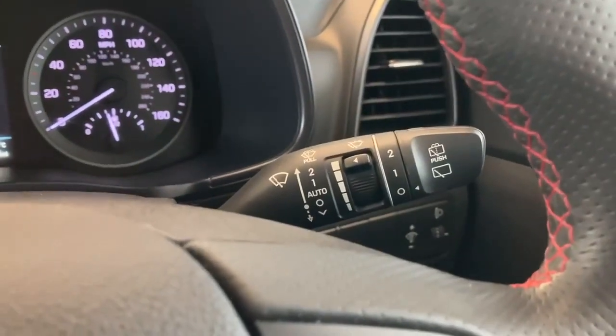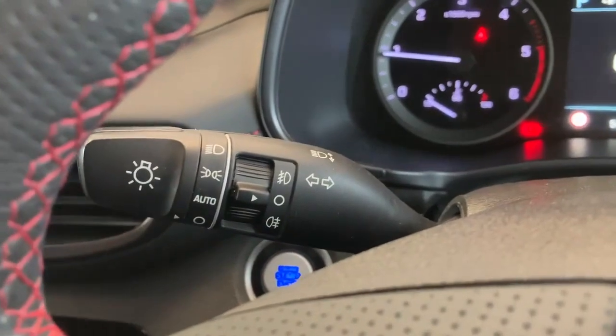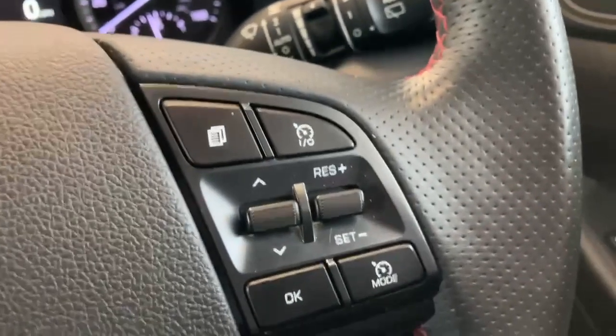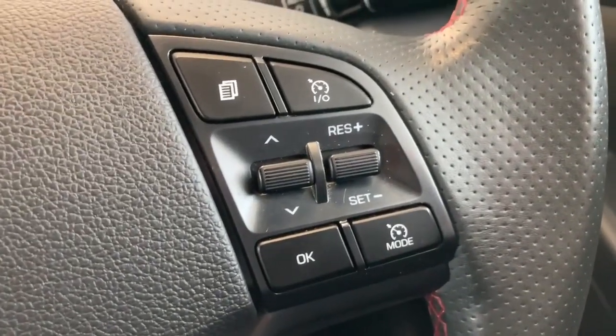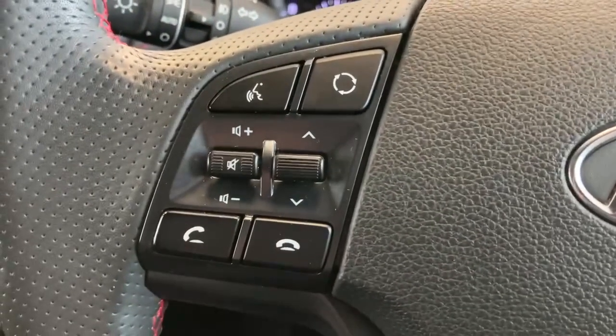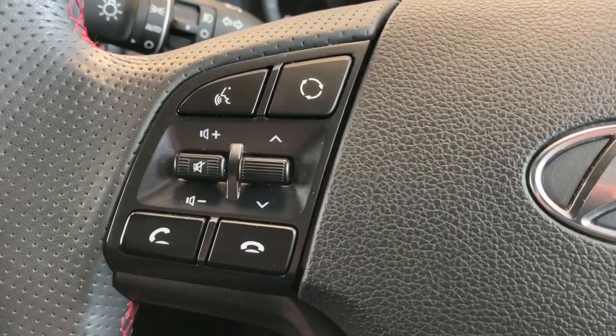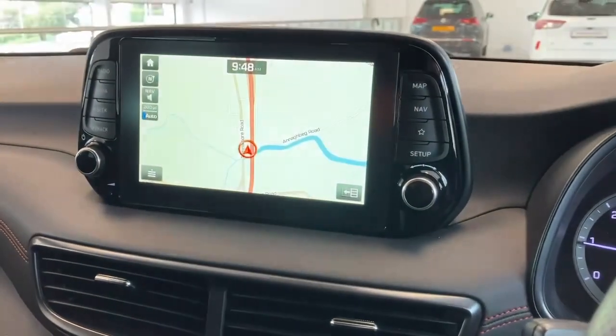Under the column stalks, on the right hand side we've got automatic wipers and on the left hand side automatic headlights. Just under the right hand side of the steering wheel we've got cruise control with speed limiter, and on the left hand side we've got our audio functions for your telephone as well as Apple CarPlay and Android Auto.